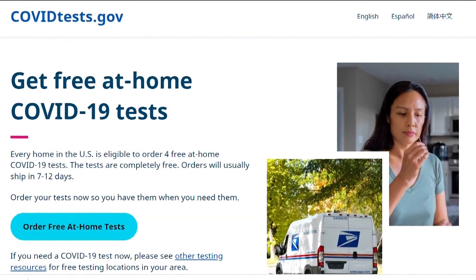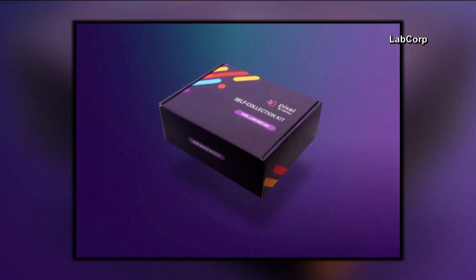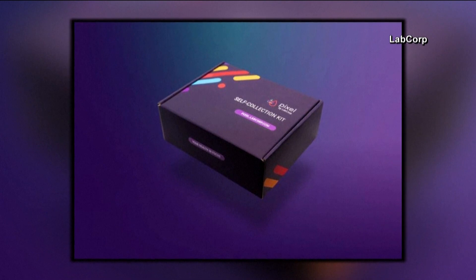Here's how it works. You log on to COVIDtests.gov and enter your address, and then a couple of weeks later, a package shows up at your house.